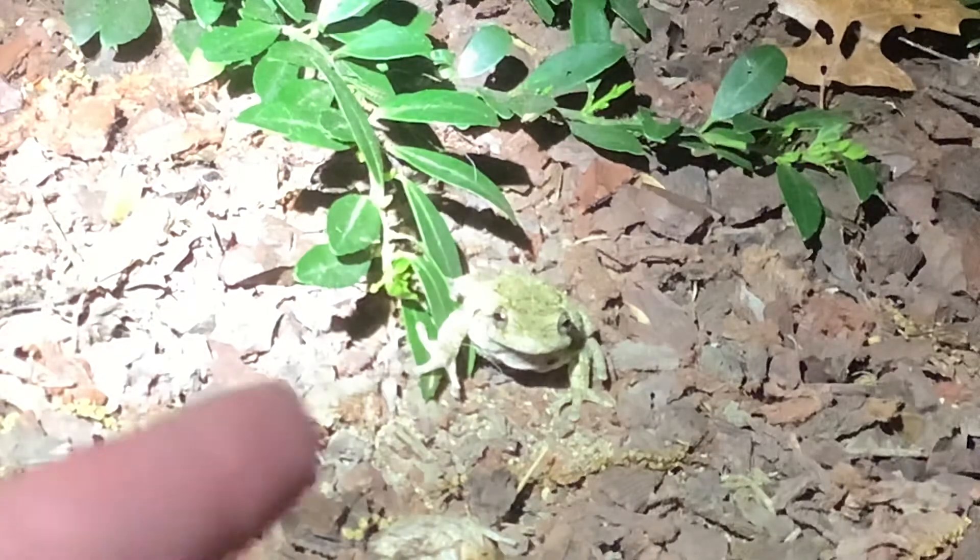He's very slimy on the back. Better wash my hands after this. He's not jumping when I pet him. All right, I'll give you one more little pat. So, comment, like, subscribe for this frog. Like this video if you like this frog and frogs in general. Peace out. Thank you.